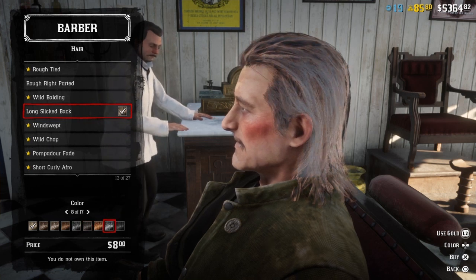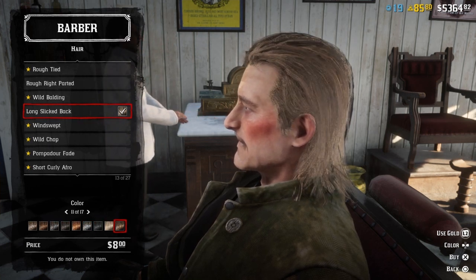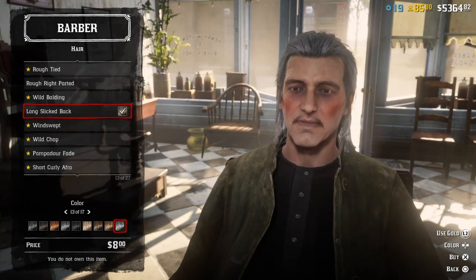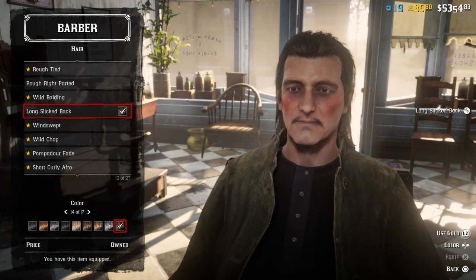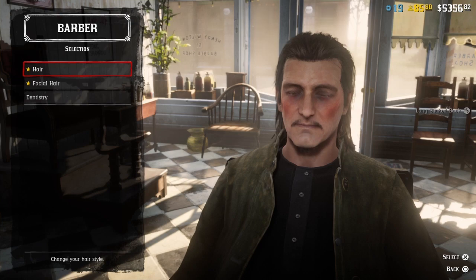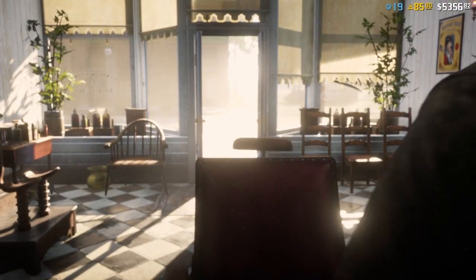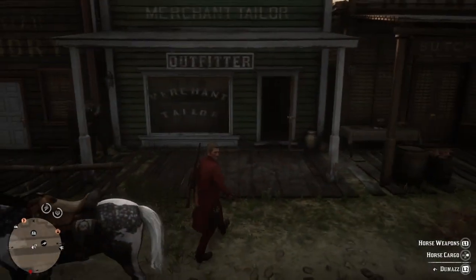I really wish they had some green hair. I'm very indecisive sometimes when I do these things, but I think the brown hair should be all right. Let's head on over to the tailors.